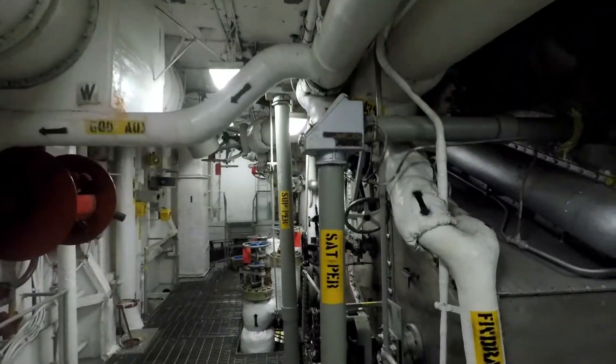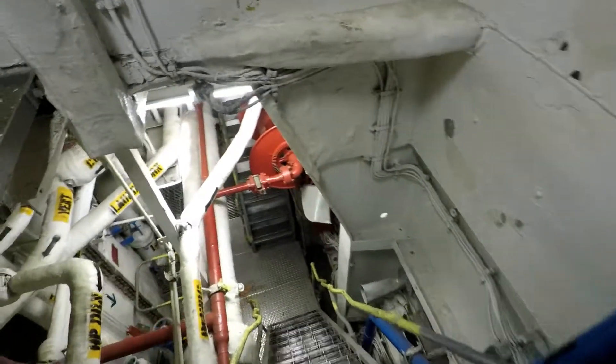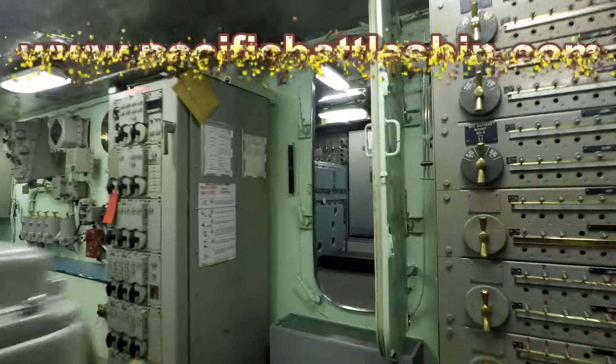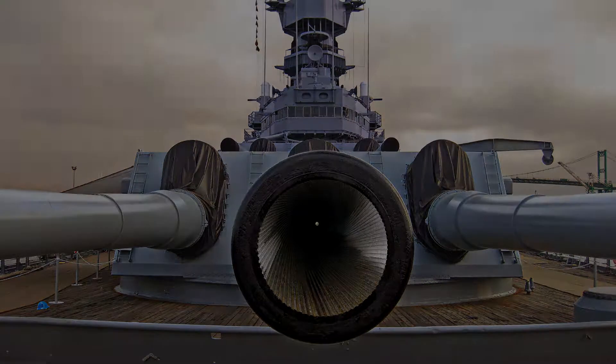This tour covers a lot of ground, includes stairs, and guests must wear appropriate footwear. For more information, please visit our website. Come explore the captivating inner workings of this massive battleship on the full steam ahead tour. Reserve your spot now.